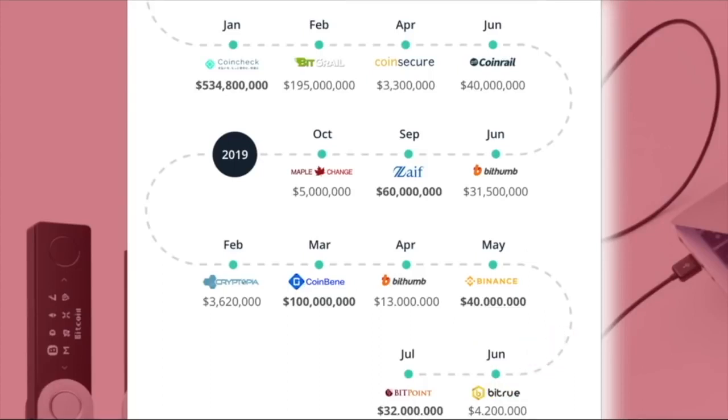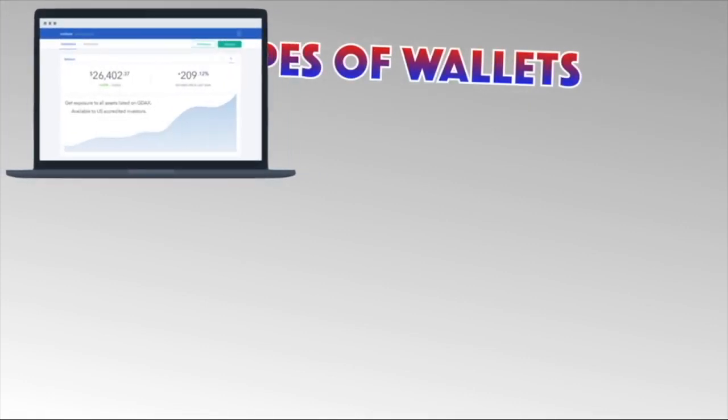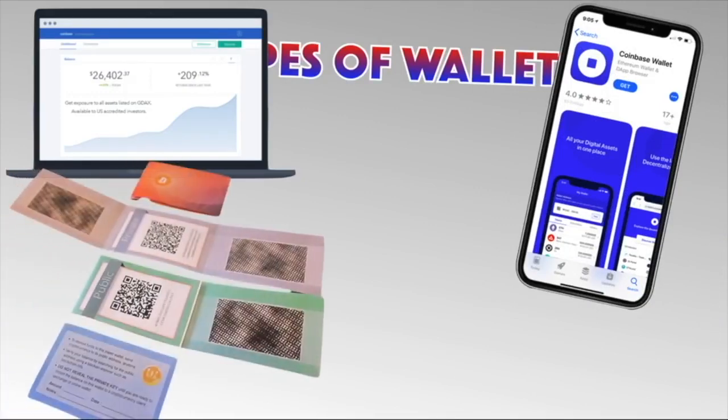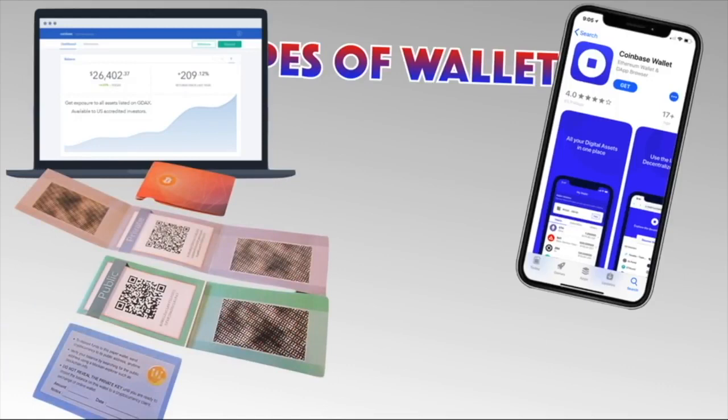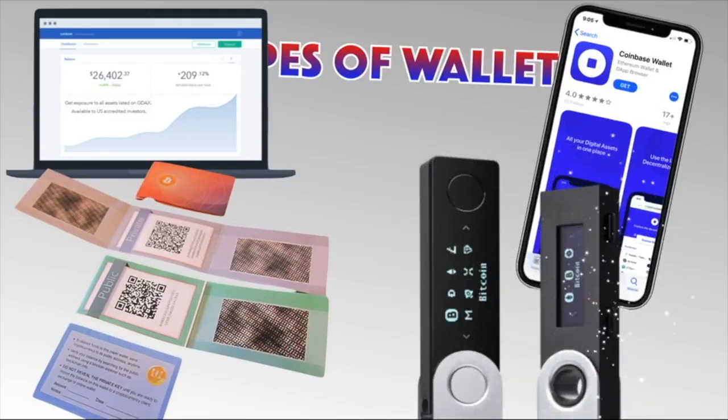This seems to never want to stop. So how do we protect our cryptocurrency and digital assets? We need wallets. There are four types: online wallets like exchanges, software wallets like those you'd download for your phone or computer, paper wallets — pretty self-explanatory, just a paper wallet — and hardware wallets like the nano ledger X and S.